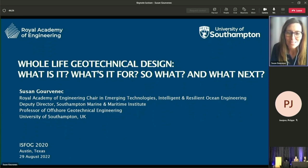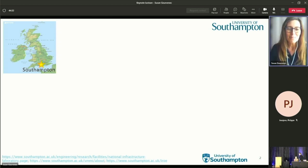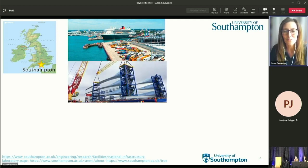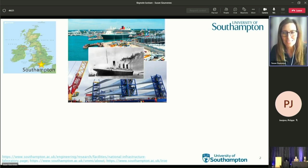Today I'm going to share some thoughts on whole life geotechnical design — what is it, what's it for, so what, and what next. But before that, a bit of context. I'm based in Southampton on the south coast of the UK, a large port city with a wind turbine blade manufacturing base and a good maritime and offshore pedigree, although it's possibly most famously known as the port of departure of the ill-fated Titanic.